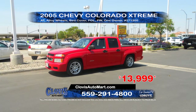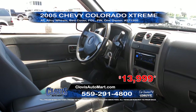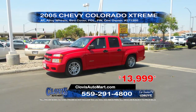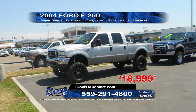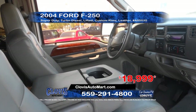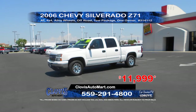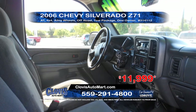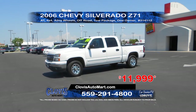Next up, we've got a 2005 Chevy Colorado Extreme, a Carfax one owner truck equipped with automatic transmission, bed cover, power windows and door locks, and alloy wheels. A great price at $13,999. Next, we've got a 2004 Ford F-250 Super Duty Turbo Diesel equipped with a lift kit, custom rims, and leather interior. Priced to sell at $18,999. Next up is this 2006 Chevy Silverado Z71, a Carfax one owner truck with automatic transmission, four-wheel drive, off-road package, alloy wheels, and tow package. Priced to sell at $11,999.